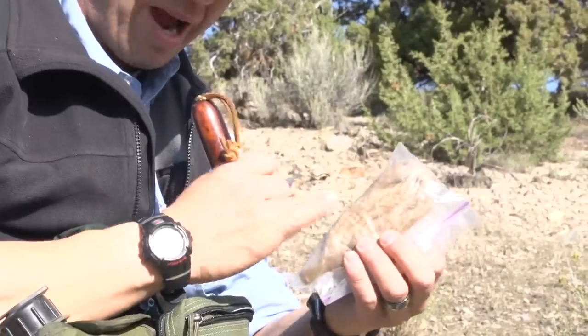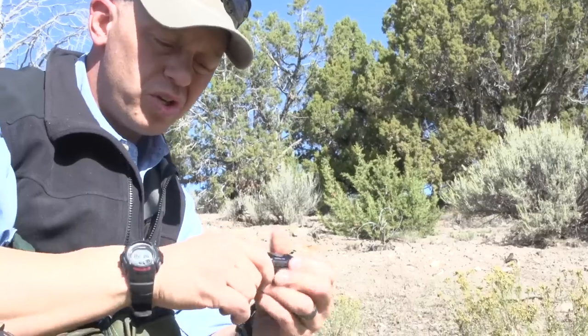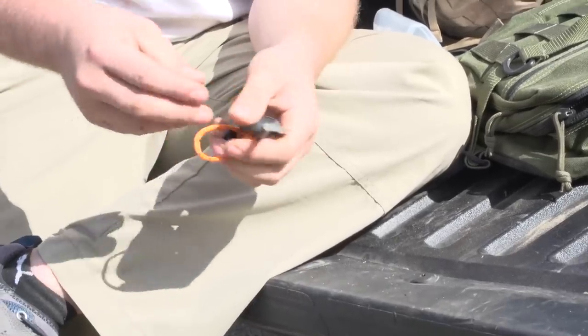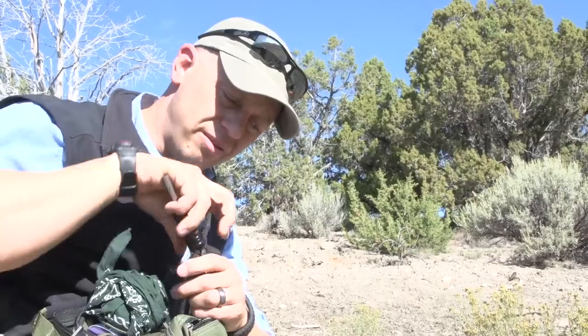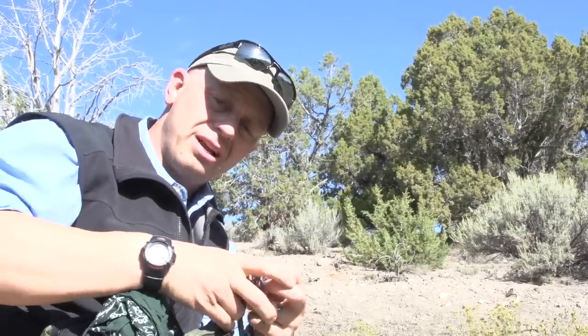A lot of people go overkill with fire — they want five different things. I just have one of these little Light My Fire strikers along with some char cloth we made this weekend, and it throws sparks just fine. But to me this is a backup. Carry a Bic lighter. You don't need seven different ways to light a fire — a Bic will light hundreds of fires and you can carry five of them and they weigh nothing. Fire gives you heat, purifies your water, gives you comfort, and cooks your food. Fire is probably the most important thing in a survival situation.